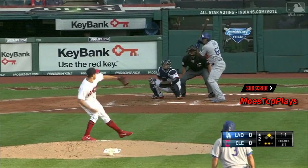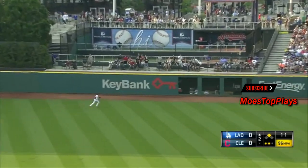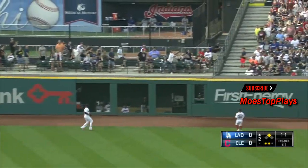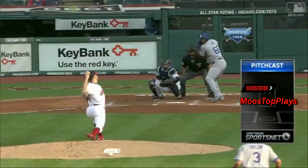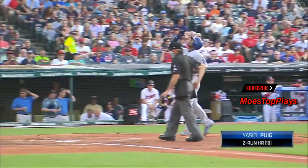Miller at second, two gone, and Bowers 1-1. Puig gets a fly ball to center field. Back on it goes Jackson, turns around, and it takes off and goes. Puig with an opposite field home run to begin the scoring.